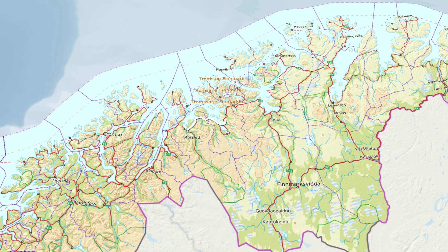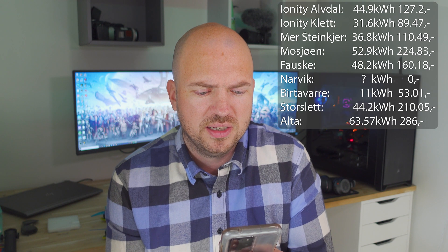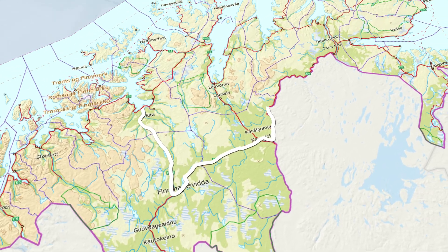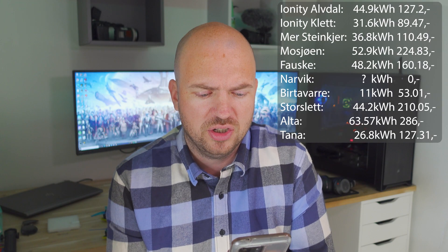Then I got to Alta where I charged 63.57 kilowatt hours — I had to charge the car to 100% to reach the next charger. That was a total cost of 286 Norwegian kroner. My final charge before reaching my destination was in Tana: 26.8 kilowatt hours for 127.31 NOK.